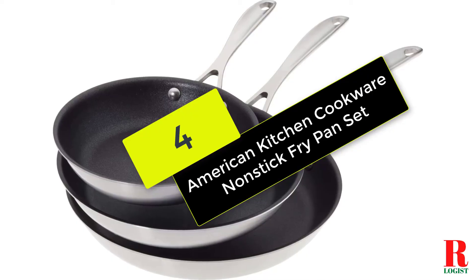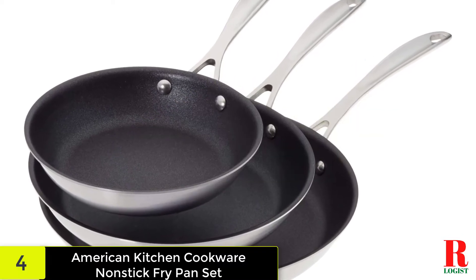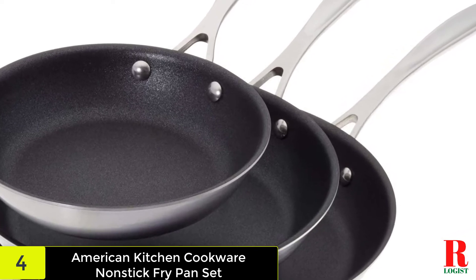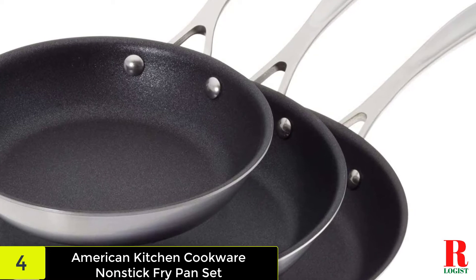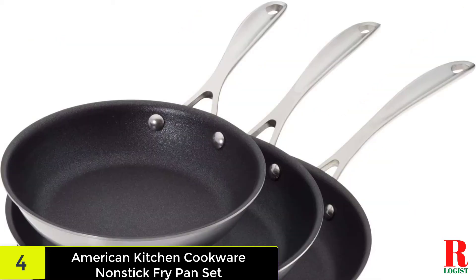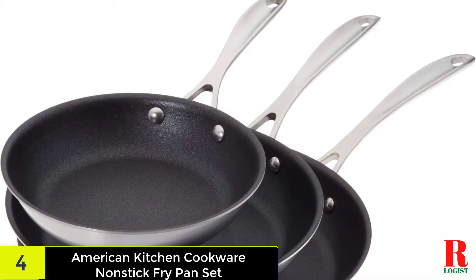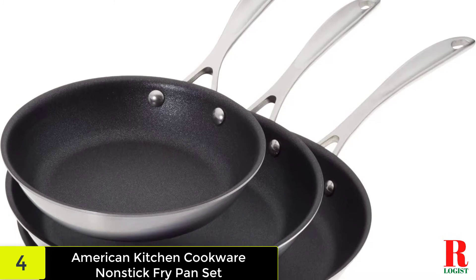At number 4 on our list, we have the American Kitchen Cookware The Perfect Fry-Fecta Non-Stick Fry Pan Set. Roasted brined pork chops, beef stroganoff, and classic scrambled eggs are only a couple of the yummy meals produced in a skillet. Make all of them and more with American Kitchen Cookware's The Perfect Fry-Fecta Non-Stick Skillet Cookware Set. Contained in this collection are three frying pans of different sizes: 8, 10, and 12 inches.